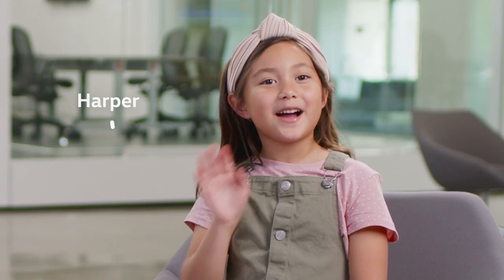Hi everyone. Today we're really excited to present you the Electric Like I'm Five series, where we're going to explain electric cars as if you're a five-year-old. And I have a very special guest with me today, my daughter Harper. Hi.